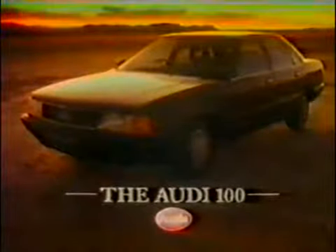The RD-100, the most aerodynamic production car in the world.